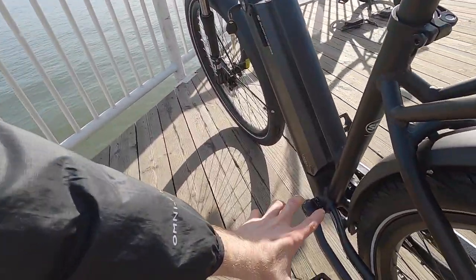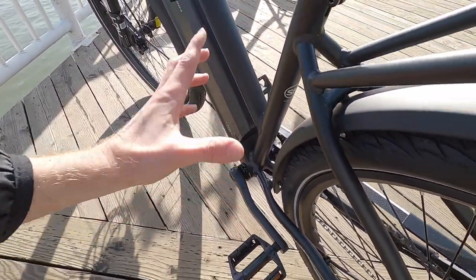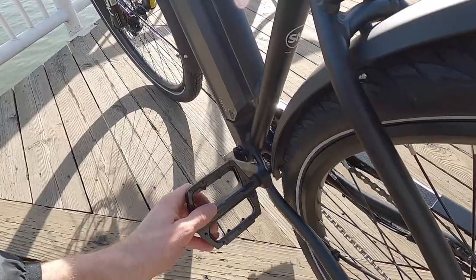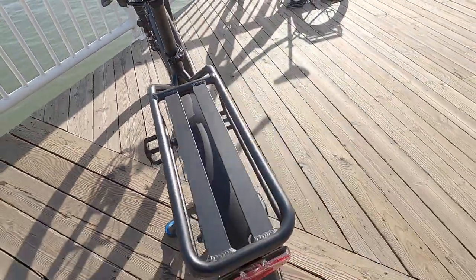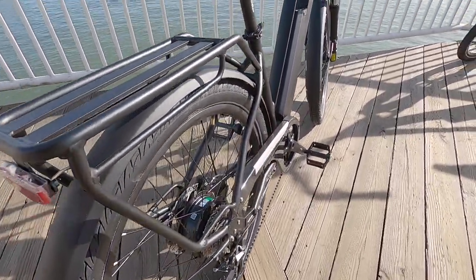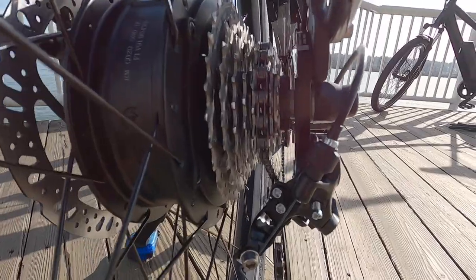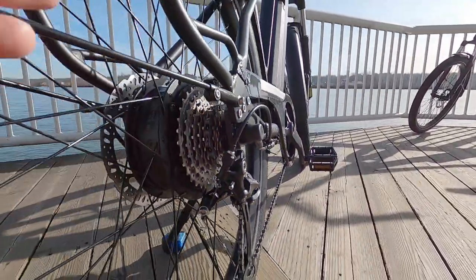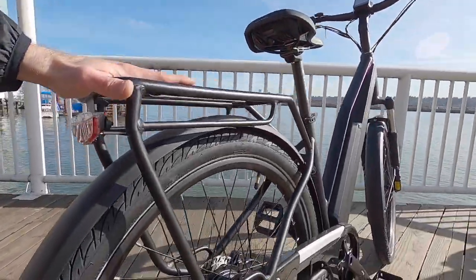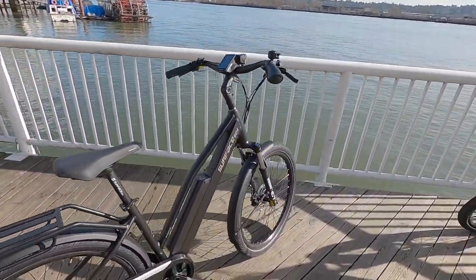It actually performs pretty well dynamically because they're using a torque sensor instead of a cadence sensor. A lot of more affordable bikes have a cadence sensor, which is more of an on/off thing — are you pedaling? On. Did you stop? Off. A torque sensor measures how hard you're pedaling and responds accordingly. It's a TMM4-style torque sensor — a metal plate — and that's one of the things that differentiates this bike, in addition to the lighting.